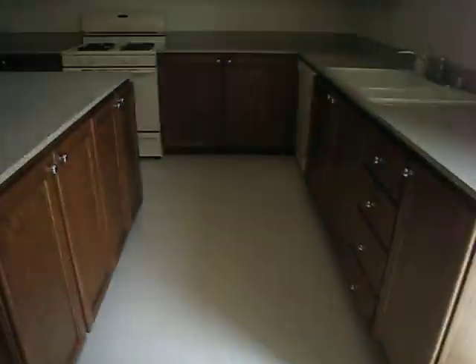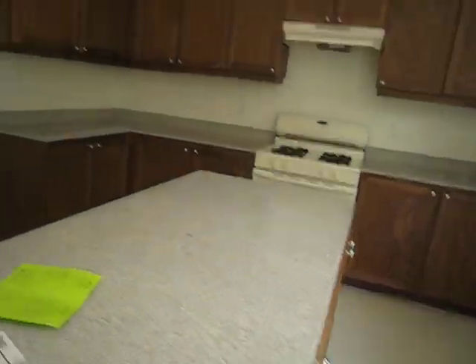We've got linoleum, which is in decent shape. Really kind of a thin granite countertop, but that'll work. Overall, the linoleum is in good shape. The plantation shutters are really nice.